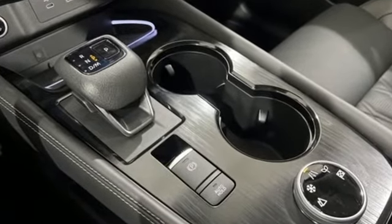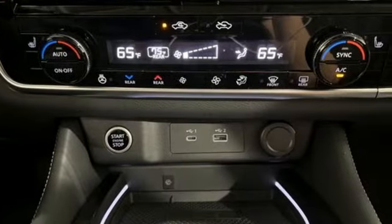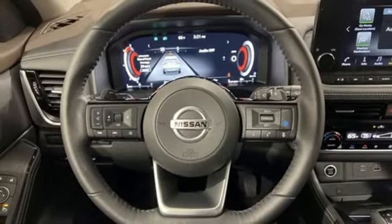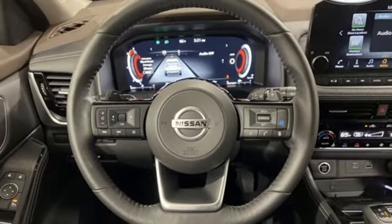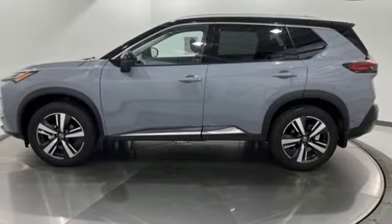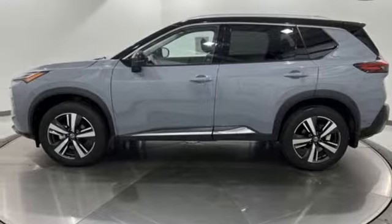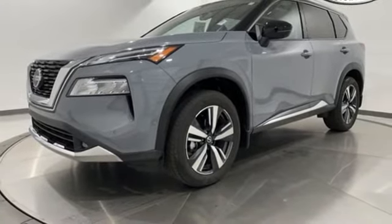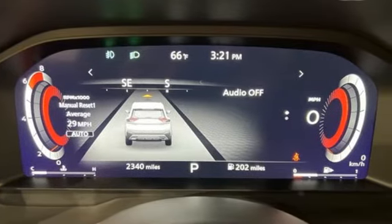Inline four-cylinder engine. Heated leather bucket seats. Integrated navigation system with voice activation. Auto-dimming rearview mirror. Dual-zone climate control. Wi-Fi hotspot. Streaming audio. Hands-free liftgate. Memory exterior door mirror settings. And continuously variable automatic transmission.